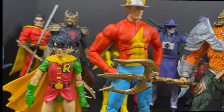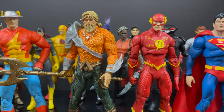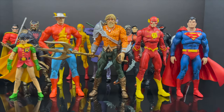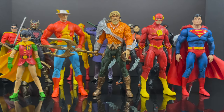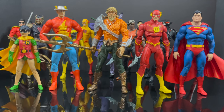With this Aquaman, to kind of show you how he scales with some of the newer figures as opposed to maybe the Flash and Superman which are older figures — he will kind of sort of fit in. Again, he's more of that Jason Momoa movie look combined with comic books. He's a cool-looking Aquaman, but he's just really not my thing.